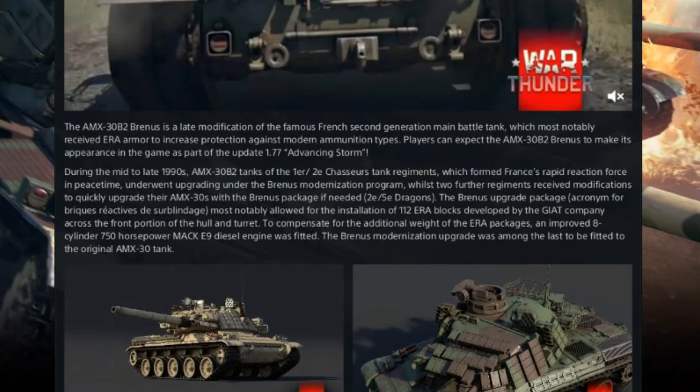To compensate for the additional weight of the ERA packages, an improved 8-cylinder 750hp MACKE 9 diesel engine was fitted. The Brynjels modification was among the last to be fitted to the original AMX-30 tank.